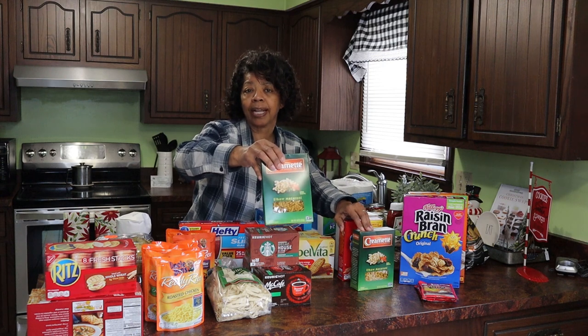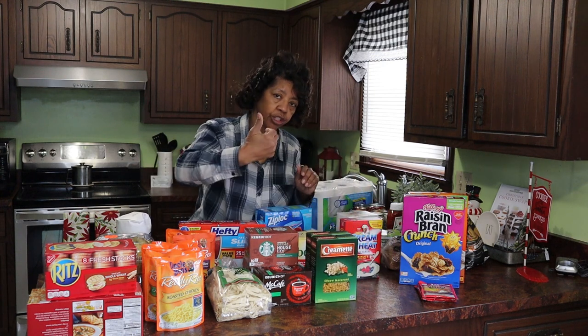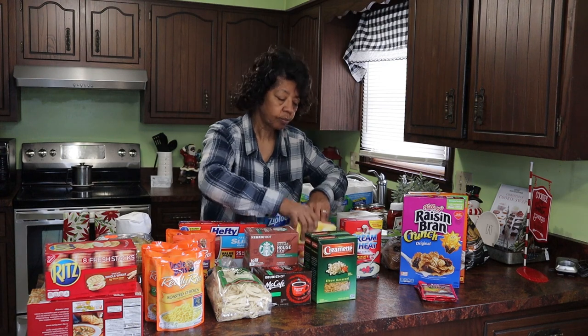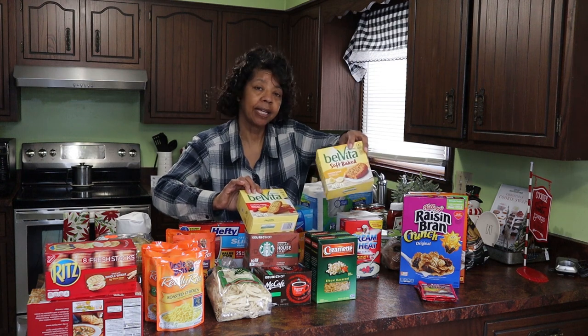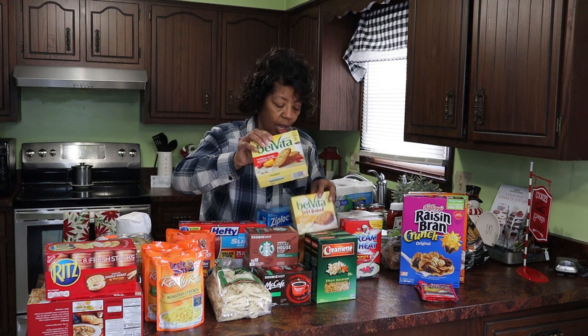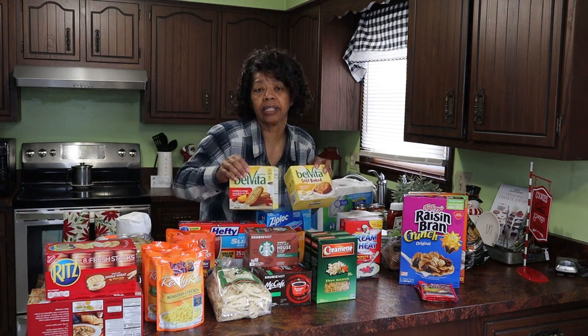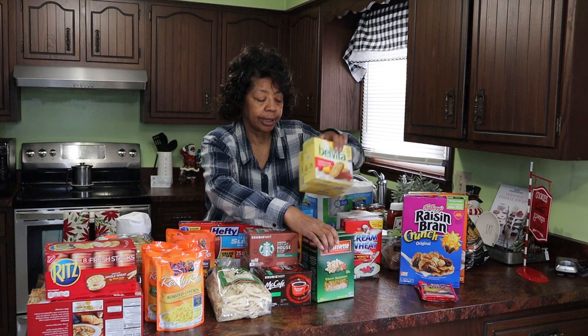I'm going to be making some more mac and cheese so I got a couple boxes of Creamettes — you saw the cheese I had gotten earlier. Breakfast cookies — my husband likes the soft baked banana bread cookies and I like the cranberry orange to have in the mornings with coffee or as a snack. You can take these in your pocket to work if you need something that's a quick snack.